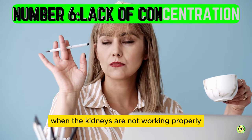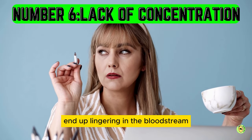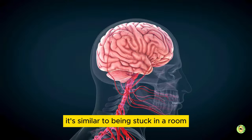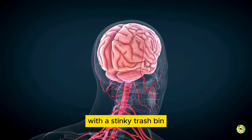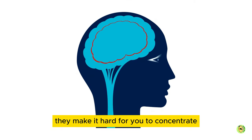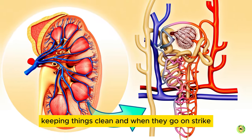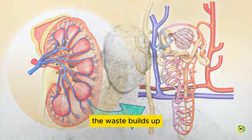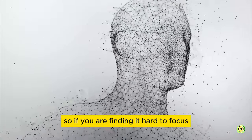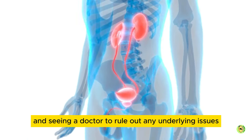Number 6: lack of concentration. When the kidneys are not working properly, the toxins and waste products that should have been filtered out end up lingering in the bloodstream. When those toxins linger for too long, they can make their way to the brain. It's similar to being stuck in a room with a stinky trash bin, making it hard to focus on anything else. The same goes for the toxins in the brain — they make it hard for you to concentrate. It's like the kidneys are the janitors of the body, keeping things clean, and when they go on strike, the waste builds up and starts affecting the rest of the body, including the brain. So, if you are finding it hard to focus, it might be worth checking in with your kidneys and seeing a doctor to rule out any underlying issues.